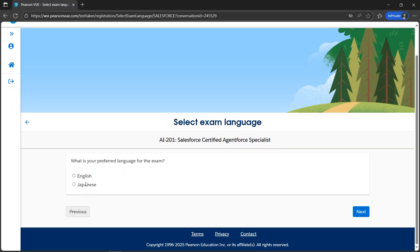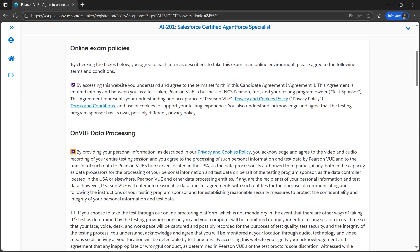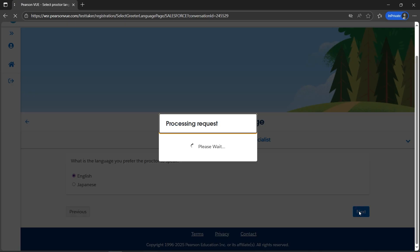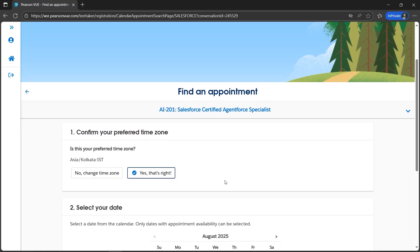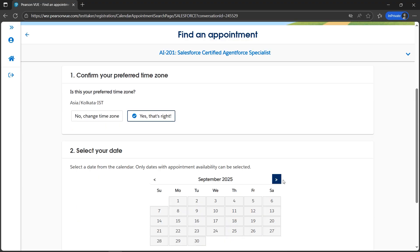This is the person view for the Salesforce Certified Agentforce Specialist. I need to choose the language — English. We need to check mark all the boxes and click Agree. For the proctor language, since I'm comfortable with English, I'll select English. The time zone is looking good so I'll select Yes.